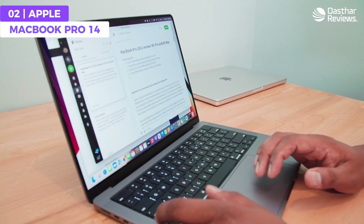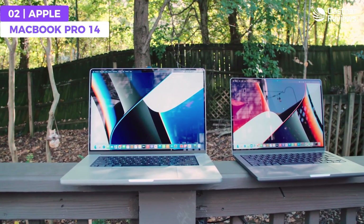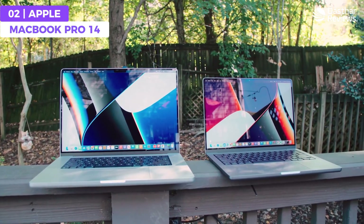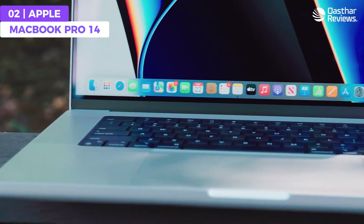The Apple MacBook Pro 14 features a powerful M3 Pro chip, macOS platform, eight-core CPU, long-lasting battery life, stunning Retina XDR display, and 36 gigabytes of RAM. If you're looking for powerful and reliable performance from your laptop, the MacBook Pro 14 might just be the right laptop for your programming needs.